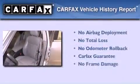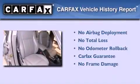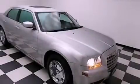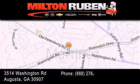Not to mention that this Chrysler qualifies for the Carfax buy-back guarantee. Call now to find out how you can own this breathtaking automobile. Come experience the Drive Baby advantage here at the Milton Rubin Superstore.